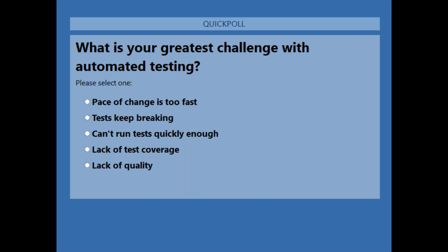There's a poll coming out to you right now, to get an idea of the challenges folks are facing with automated testing. The question is: what is your greatest challenge with automated testing? The options are: the pace of change is too fast, tests keep breaking, can't run tests quickly enough, lack of test coverage, or lack of quality. Go ahead and make your submission and we'll take a look at the results, then Aaron will get going with his presentation.